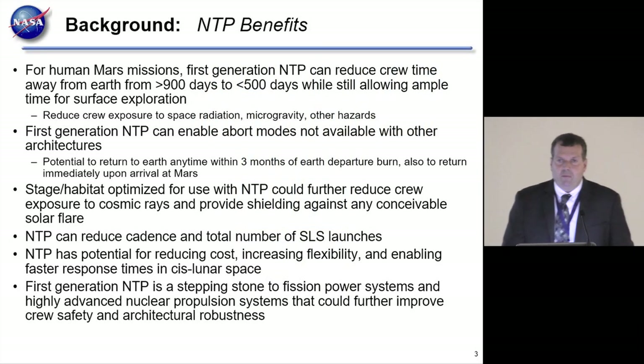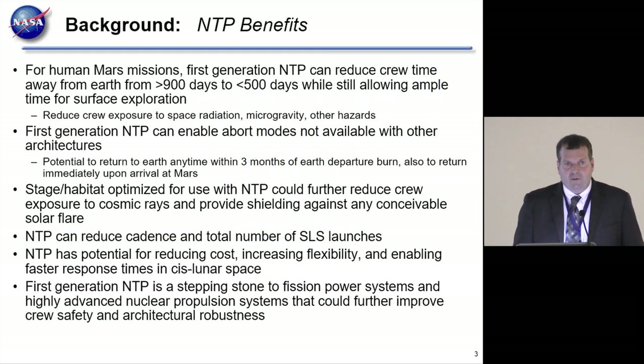For the past several years, really even going back to the time of von Braun, the big step forward in space exploration that would benefit from nuclear thermal propulsion has always been human Mars missions. It has been considered for use during the Apollo program and for moon missions, and it does give some benefits. But the real leap in exploration that NTP enables is Mars exploration.